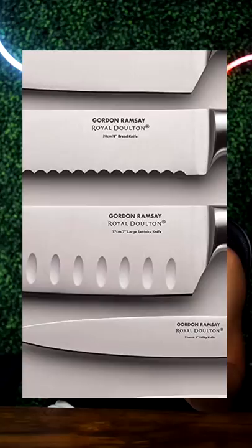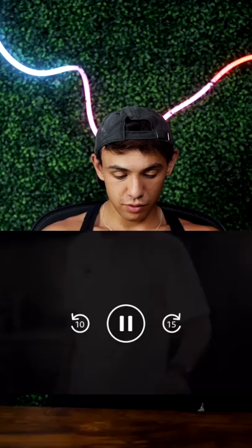Gordon Ramsay. Royal Adultin Gordon Ramsay Block Knife Sets. It literally has his name on every single knife. What's so unique about this stuff?